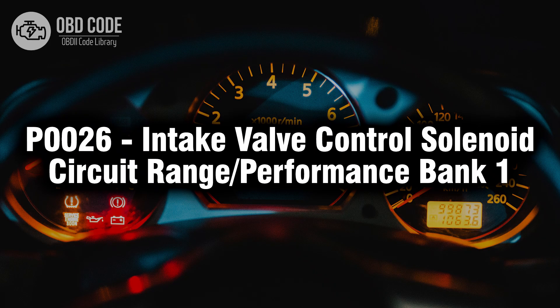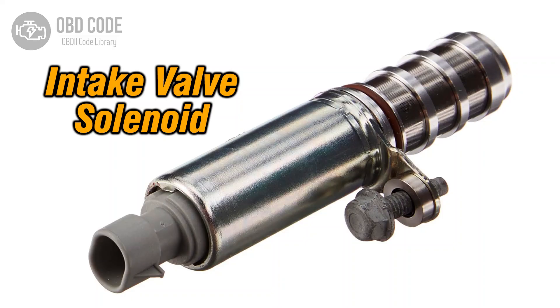Welcome. In this video we will talk about code P0026, its symptoms, causes and possible solutions. The P0026 trouble code is related to the intake valve control solenoid circuit in bank 1. It indicates that there may be a range or performance issue with the solenoid circuit responsible for controlling the intake valve in the first bank. This code is typically found in vehicles with variable valve timing systems.